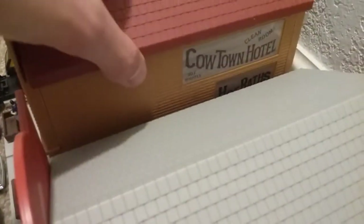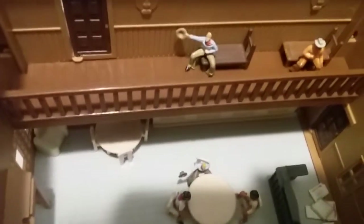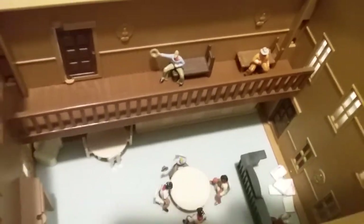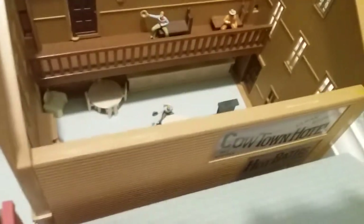And then in the hotel, we have a meeting of cowboys. We have the counter, some more tables, a couch, a chair, then some cowboys upstairs. And that is it for the hotel.